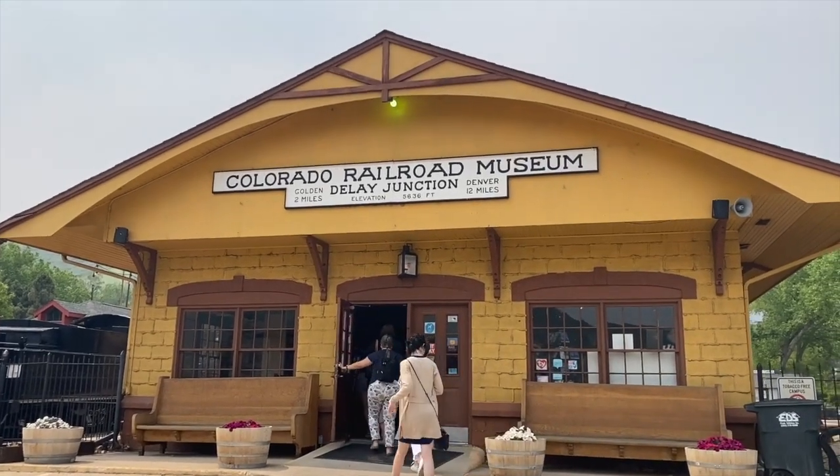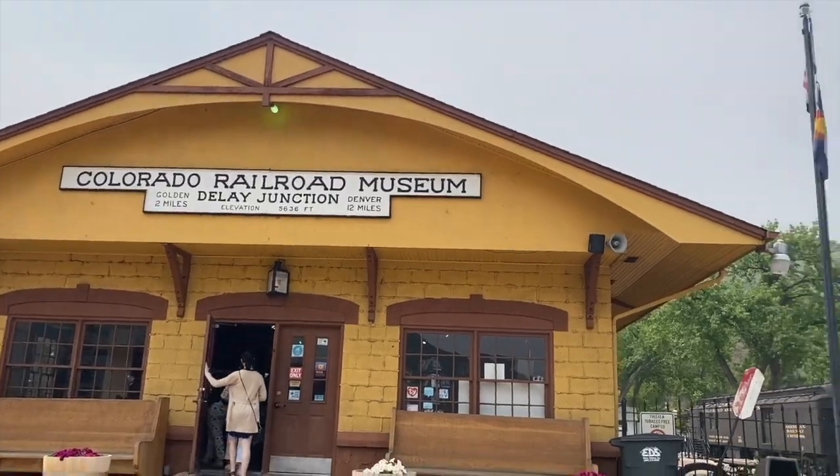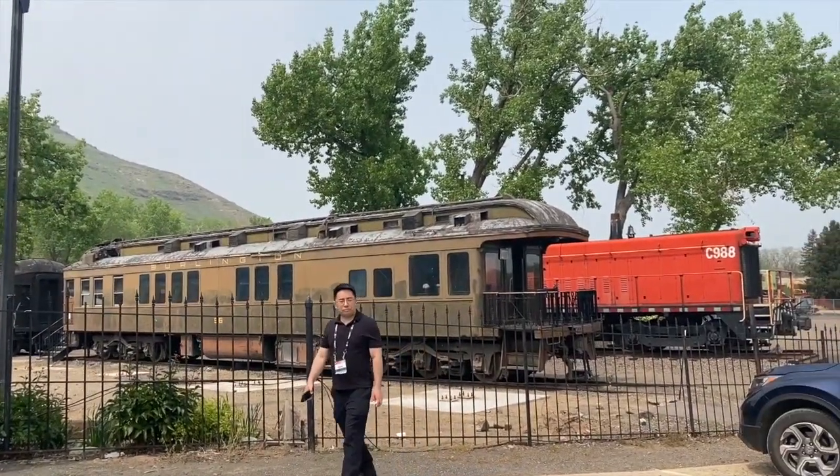Part three of my last Colorado adventure is the Colorado Railroad Museum, which of course is full of train stuff!